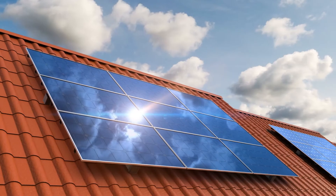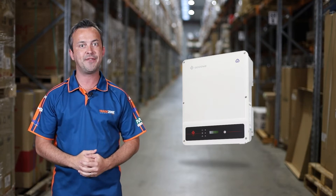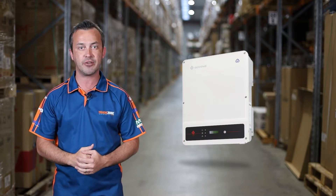The MS-series inverter from Goodwee is a great option for the expanding needs of residential usage. This 5 to 10 kilowatt single phase model has features like startup voltage with high generation yield.